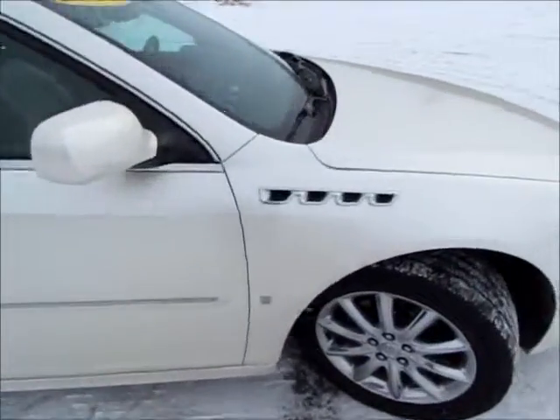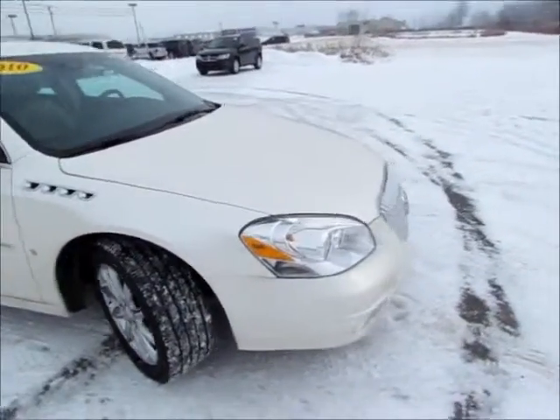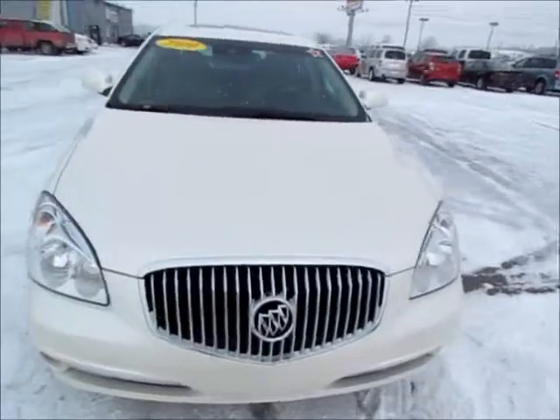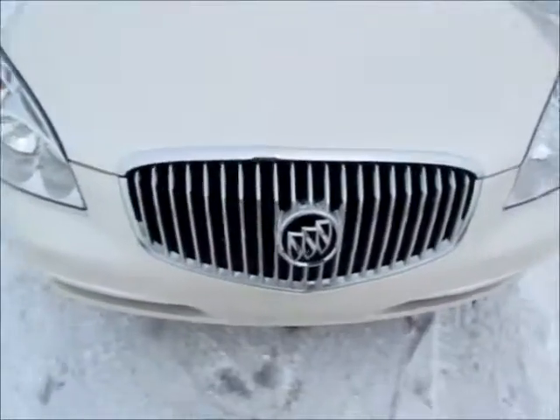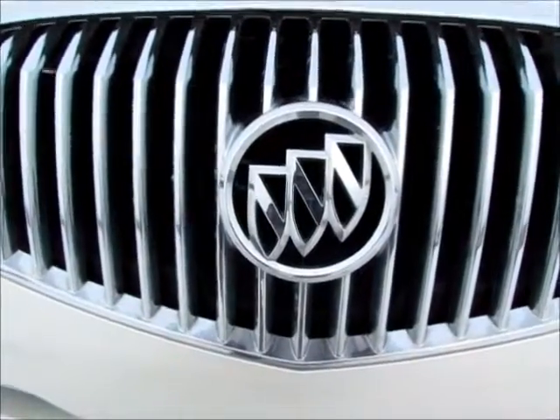Let's see the vents on this side. Overall, a very nice car. Again, this is the 2010 Buick Lucerne in the pearl color — a beautiful car. You'll find this car at 419cars.com, that's 419cars.com.